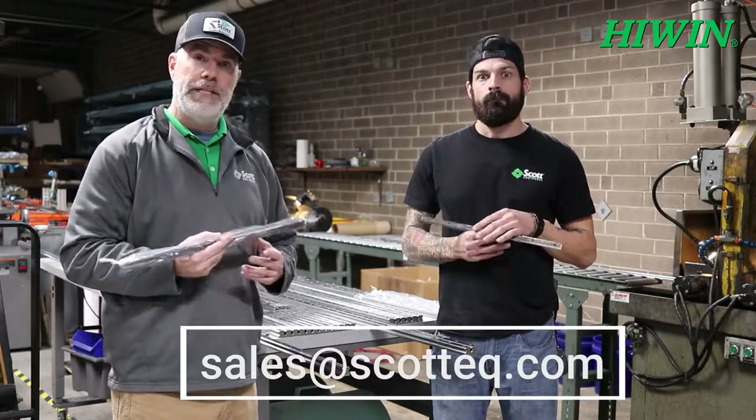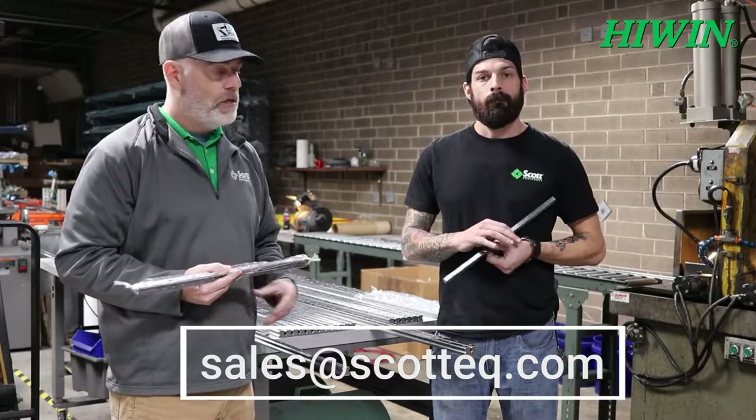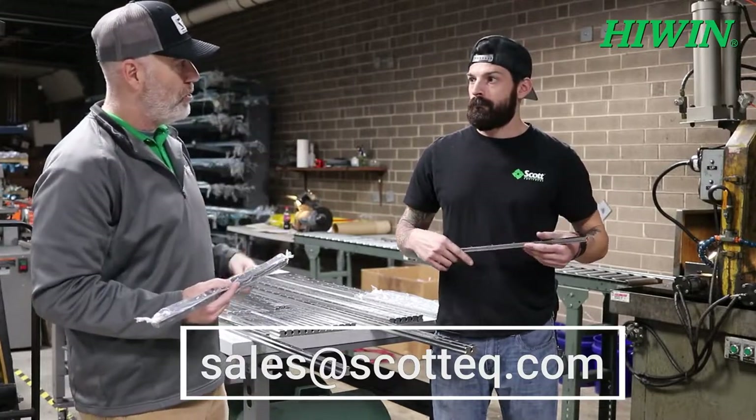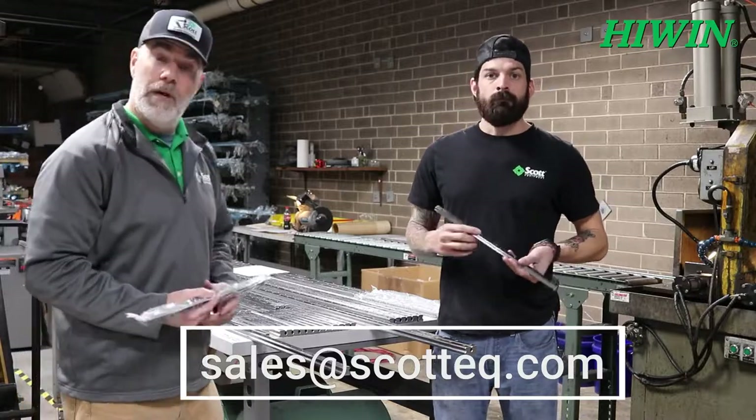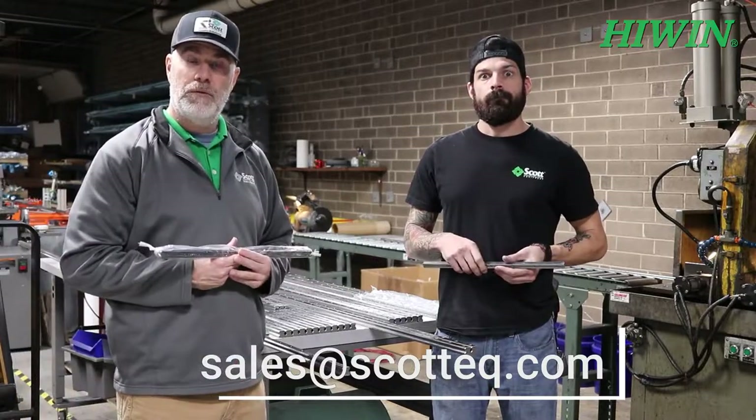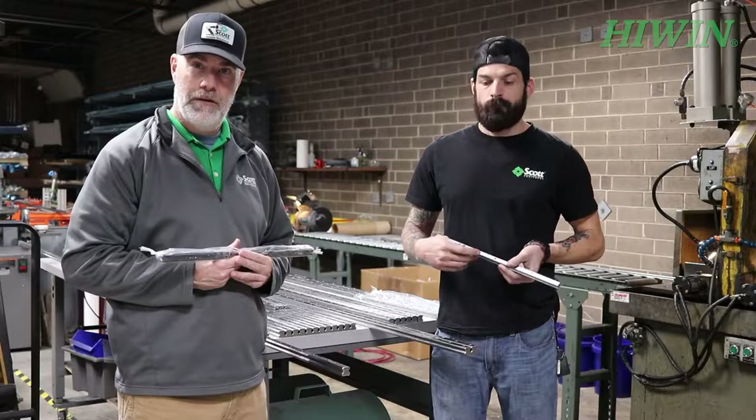If you need to place an order, email sales@scotteq.com or reach out to your local account manager. Talon, thanks for taking some time today — I know you're super busy, you can see he's got a lot going on back here. Give us a shout and we'll be happy to supply you with some high-wind rail. Thanks!